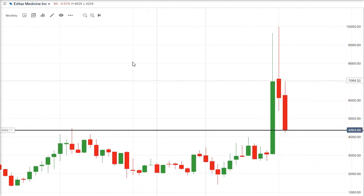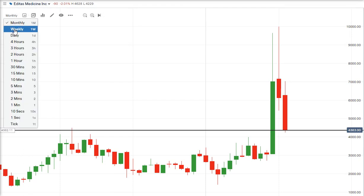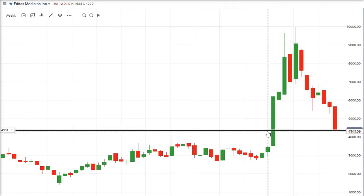Let me go down to the weekly chart. That is that resistance level, around $43 — say $45, rounding it up.